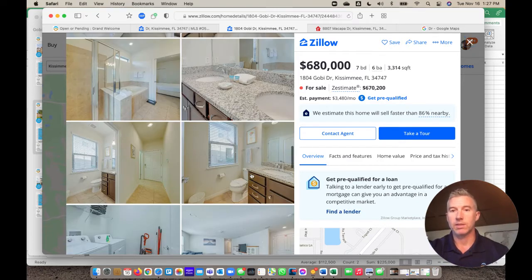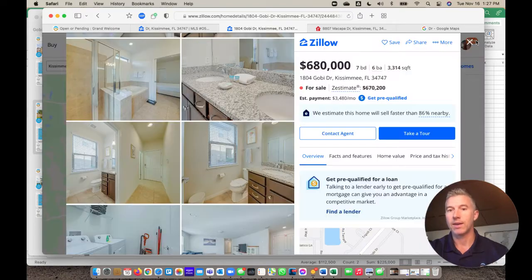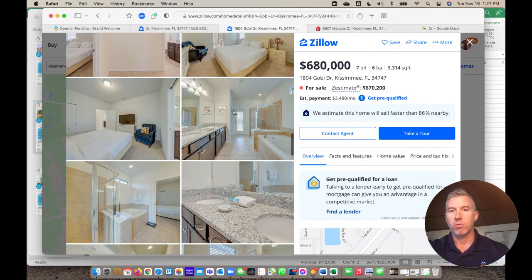When you look at the pictures, some of them are dated already. To really get to the high end on that return, this builder-grade bathroom here has some updates that can be done to really make this property pop — and that would probably take it over $100,000.